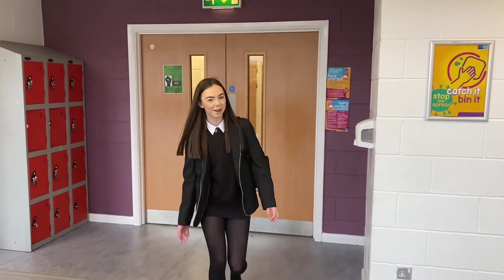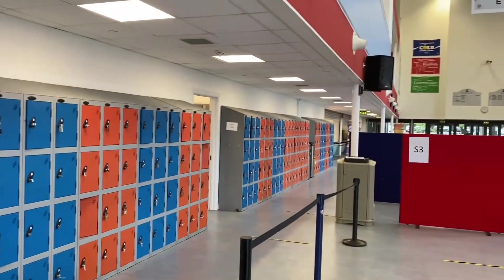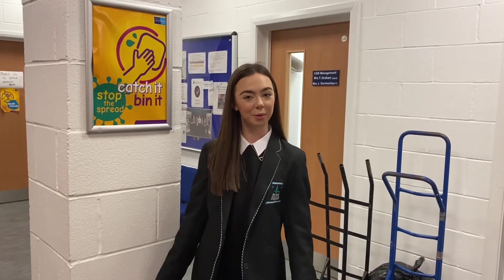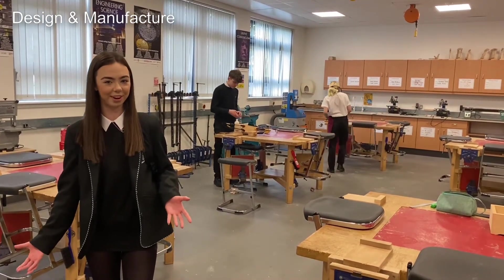As we come out of the English department we are back at the street, where we can re-enter the C-Wing or head up to the E-Wing at the top of the street. Just before the E-Wing we have the Communication Support Base, also known as the CSB, and this is also where we can find the janitor's office. Welcome to the design and manufacturing department, which has woodwork classrooms and graphics drawing classrooms — this is one of our technical classrooms you'll use in first year, and this is one of our graphics drawing classrooms.